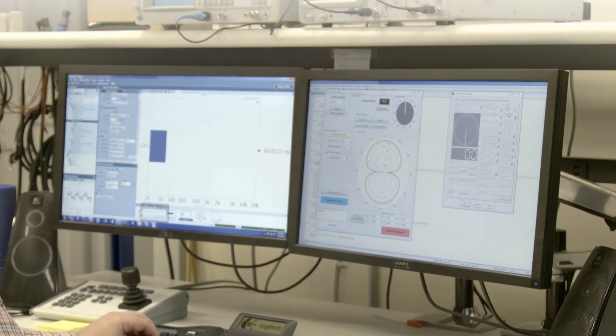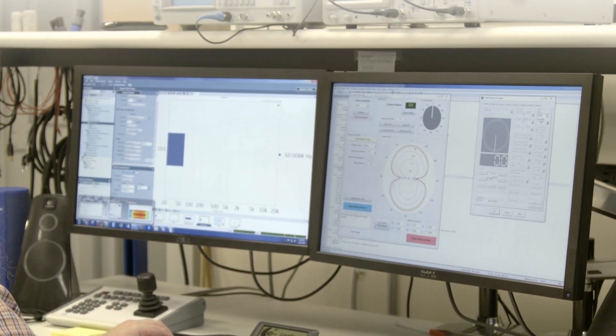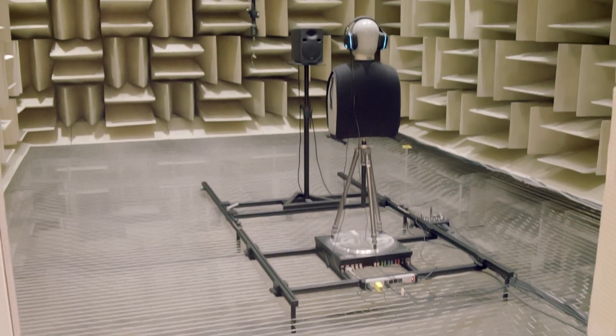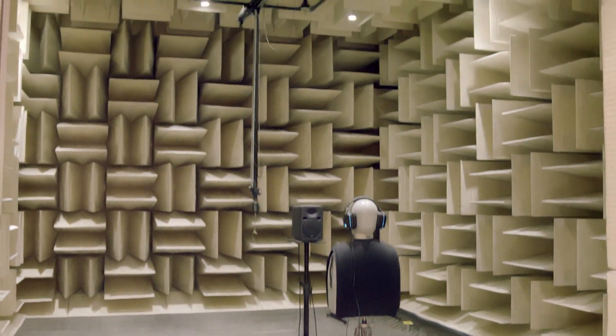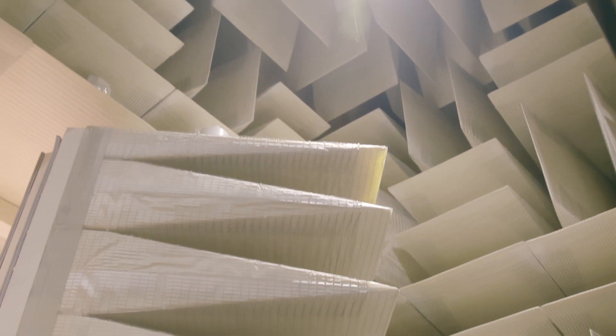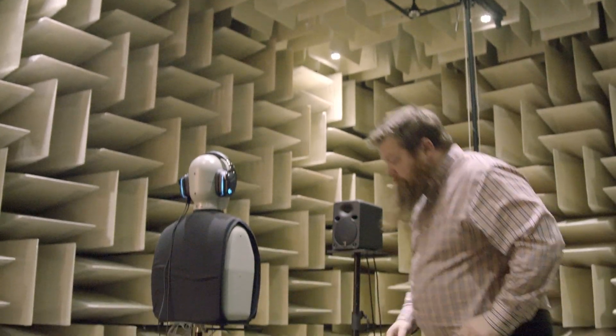If you were to measure an audio device in a regular room, you'd learn more about the room than you would the audio device. This is our anechoic chamber. We have this facility built because it is the only environment quiet enough and without echo that we could accurately measure sound fields. You'll notice as we enter the room that my voice will start to change, and the qualities of my voice are now different. It almost feels like there's cotton in your ears — the sound field is so dead.